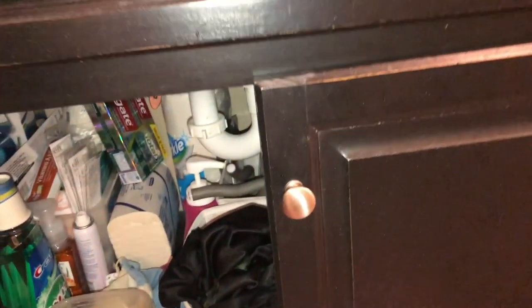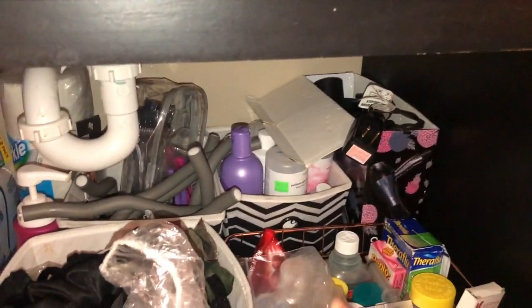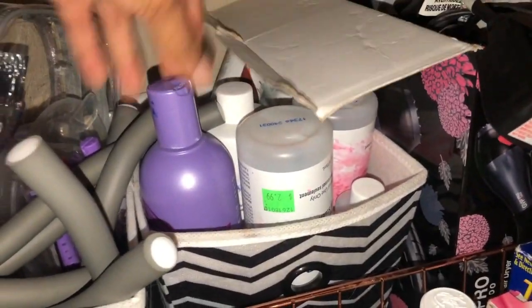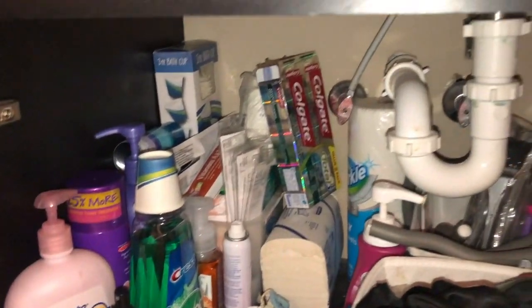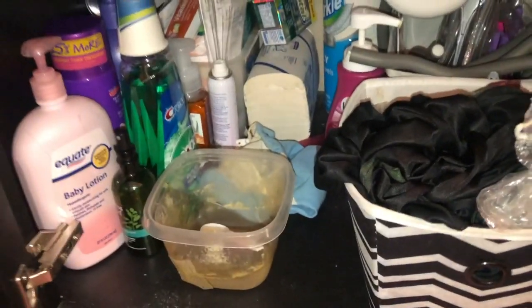Let's go right into the drawers really quickly. This is just my medicine basket. This is where all my bonnets, hair scarves, headbands, and stuff go. My blow dryer. Back there is all of my bleach, developer, hair dyes, different things like that. This one is flexi rods and different kind of hair tools. And back here is all of my extra stuff like extra toothpaste, paper towels, things like that. And I use this for my deep conditioners.